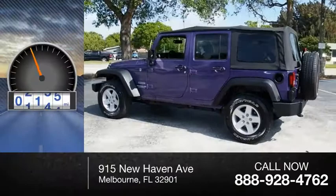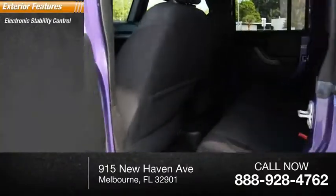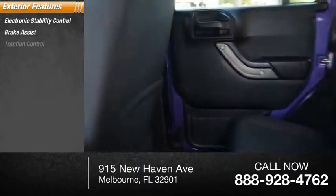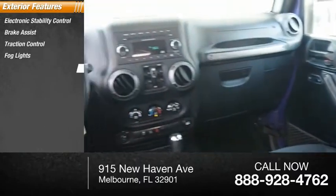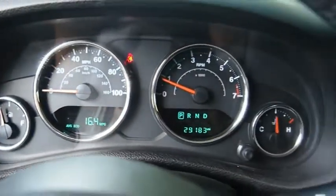This vehicle has less than 30,000 miles. Here are some of this vehicle's great options: electronic stability control, brake assist, traction control, fog lights, four-wheel disc brakes, speed control. Is love at first sight really possible?